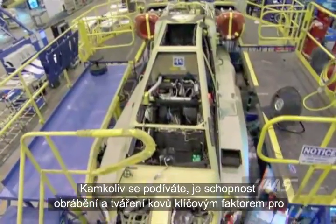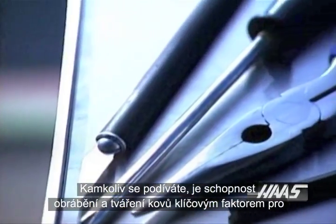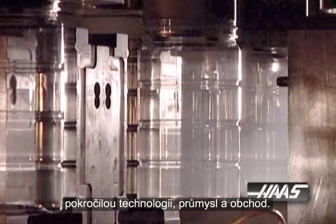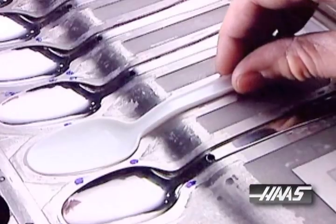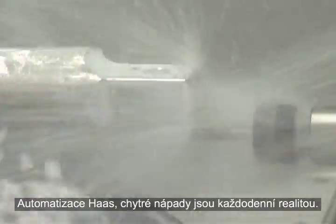Wherever you look, the ability to cut and shape metal is key to advancing technology, industry, and commerce. At Haas Automation, clever ideas are an everyday reality.